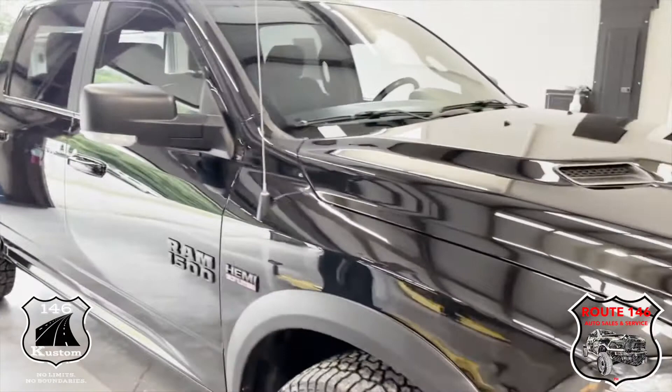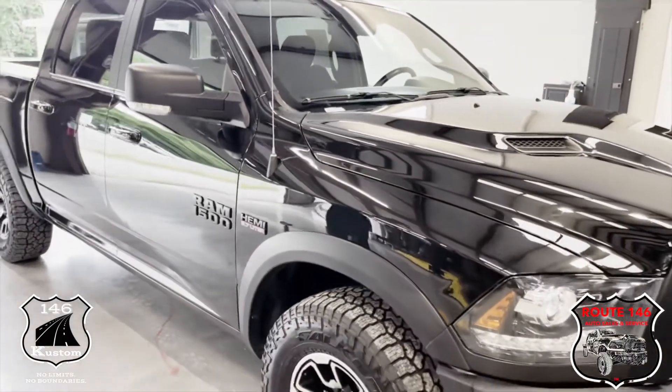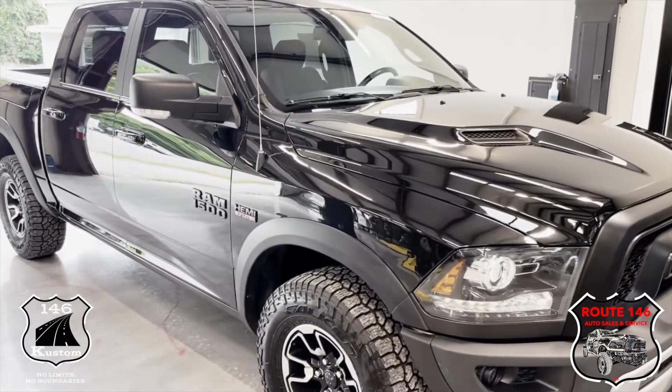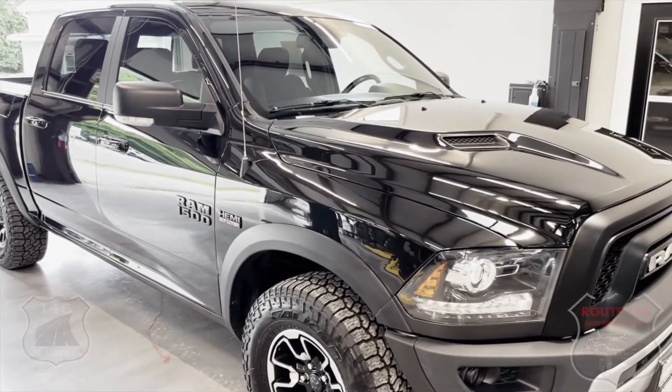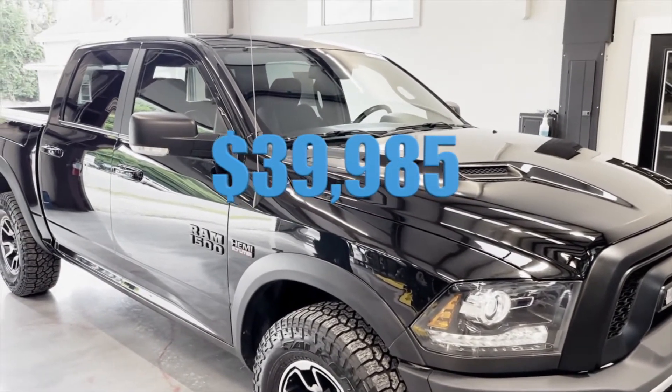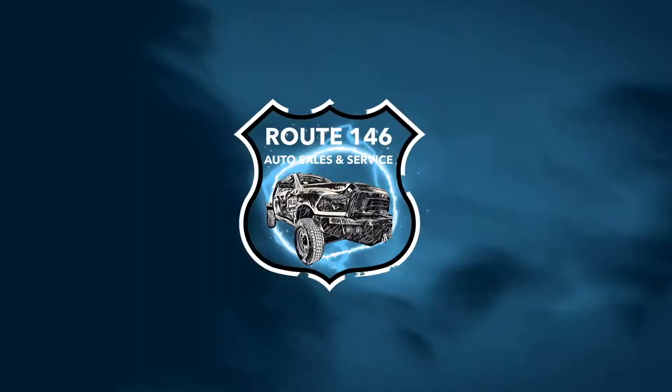Joe from 146, 1097 Eddie Dowling Highway. We just got it back — we got a couple things to do. I got to fix the seat on it and get it serviced, but the truck is $39,985. It's a 2017 Rebel — thank you.